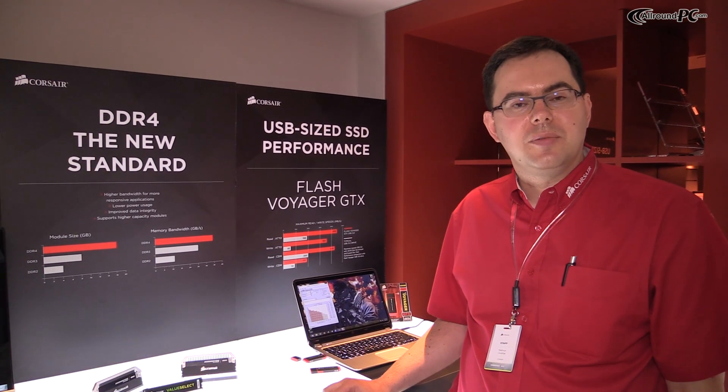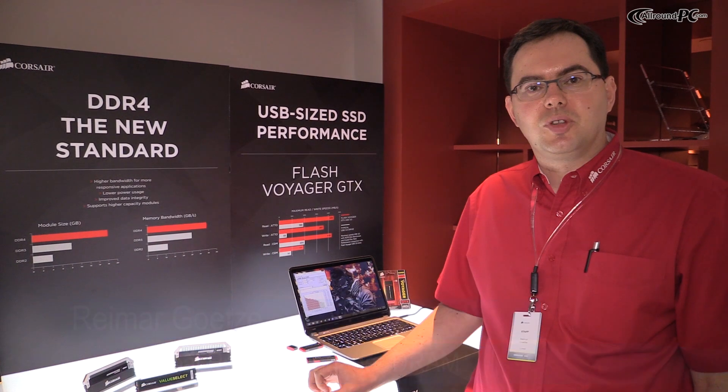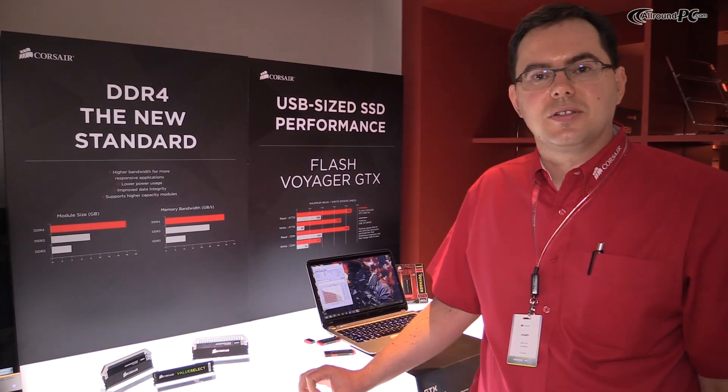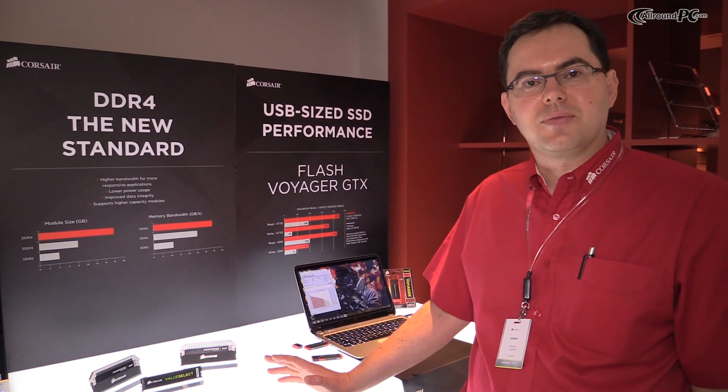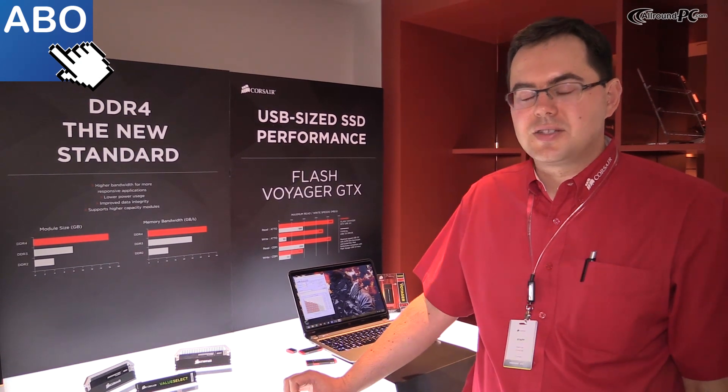I'm Ryan Magretz, the product line manager for memory components here at Corsair. We are showing the DDR4 Dominator Platinum and Value Select concepts — concept modules at this stage because the platform is not available yet. We are waiting for motherboards and CPU to launch later this year.